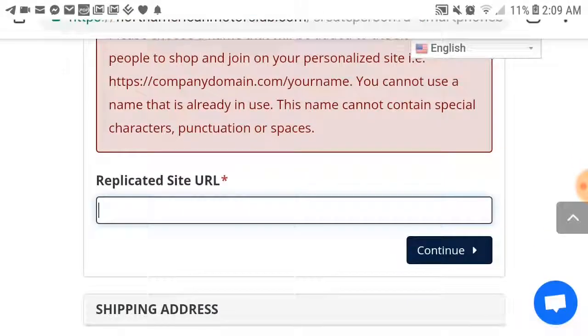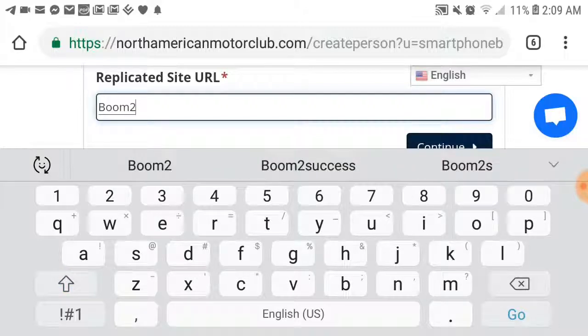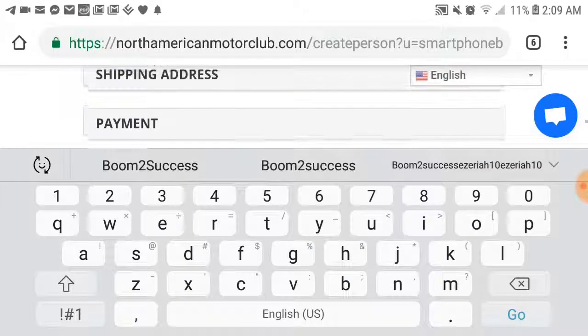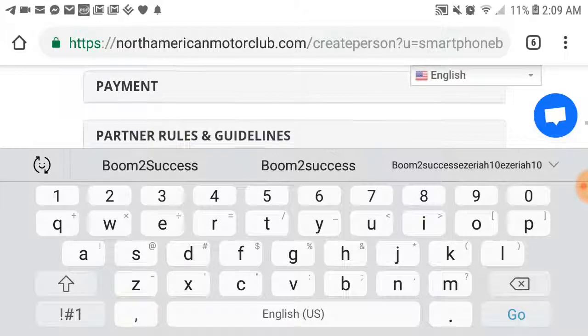You put a replicated website username — mine was 'boom to success.' When you have your own website, your username is going to be part of the URL: northamericanmotorclub.com/boomtosuccess. Then you're going to put the shipping address in here, and make sure that you put the address where you stay. Because once you get your membership card and welcome mail from North American Motor Club, you're going to get a membership card and a discount card sent to this address.